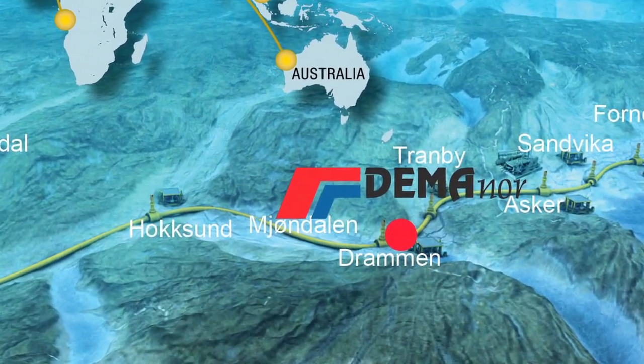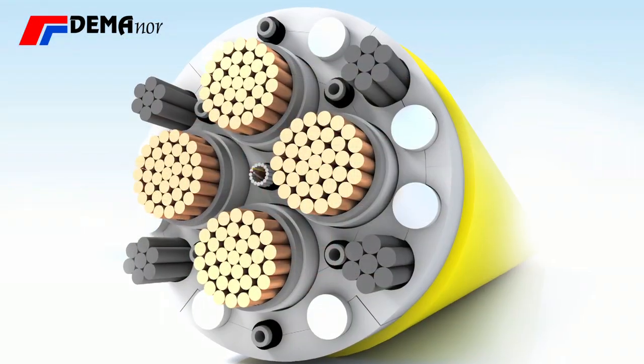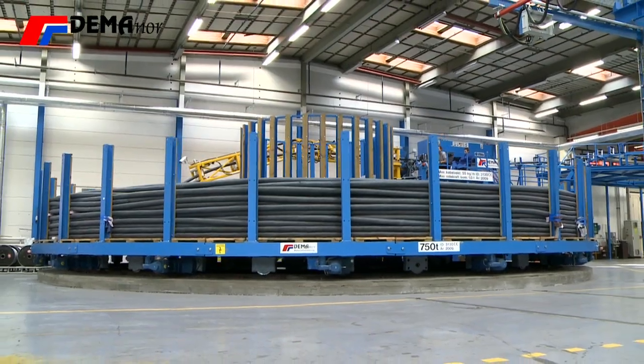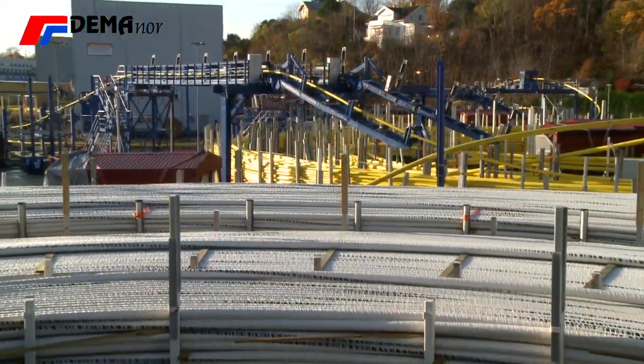In a small town in Norway, you will find one of the world's leading suppliers of cable carousels for umbilicals and other offshore and sea cables. Demonor cable carousels are well known for their operational reliability, well-proven quality and long-time experience.